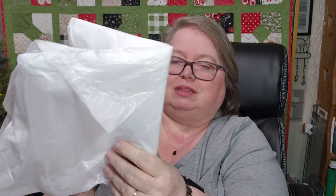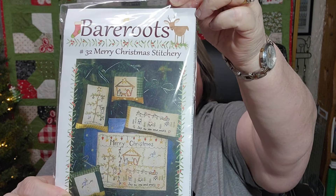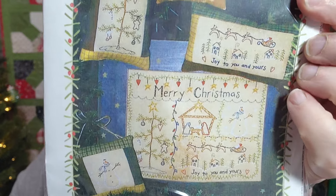On to day eleven — gift eleven, pretty Christmas treat. They have some of the prettiest packaging. It comes out looking like this — let's see, I see some things in it. This is called 'Bare Roots Merry Christmas Stitchery.' That looks like embroidery, like hand embroidery — I may not be able to do that one. But that is very cute, very very cute. I love that — it says 'Merry Christmas' and one says 'Joy to the World.' So cute.